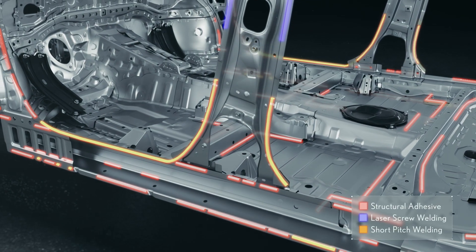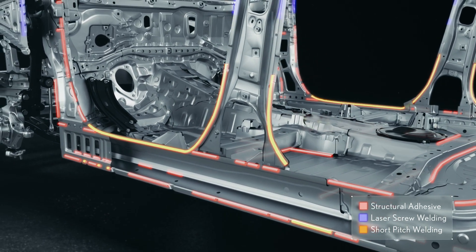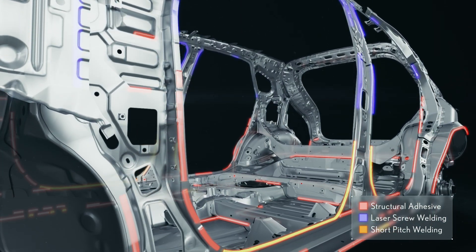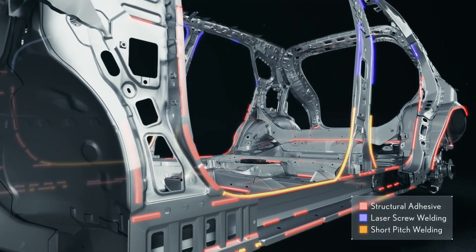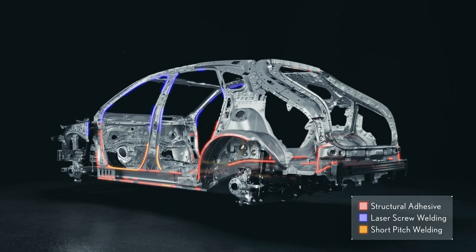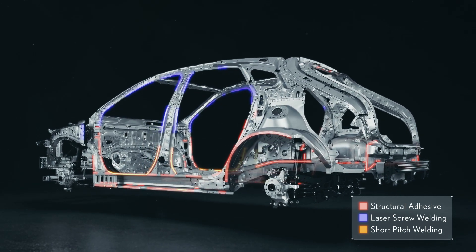When joining the frame, short-pitch welding techniques are employed to increase joint strength, in addition to laser screw welding and structural adhesives, which expand the bonding area including to the underbody. These enhanced rigidity measures throughout the platform enable higher suspension performance as well, for spirited driving.